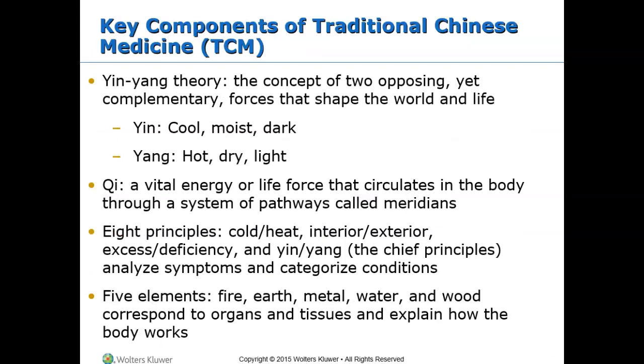In Traditional Chinese Medicine, or TCM, practitioners consider that each person has their own balance of yin and yang energies — complementary but opposing life forces. The five elements of earth, water, wood, fire, and air/metal are also key. If these balances are disturbed, ill health will result. Each element is associated with specific characteristics such as color, smell, flavor, and sound. The slide lists additional components — take a moment to read through it.